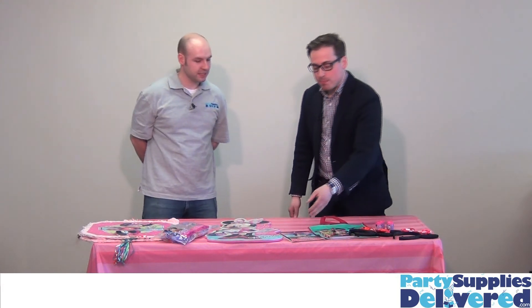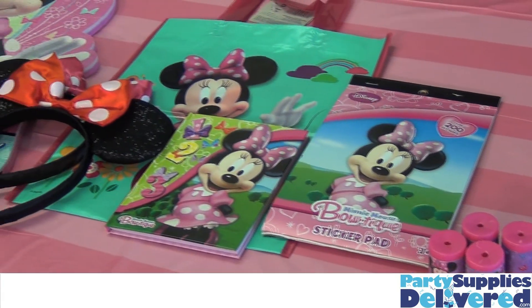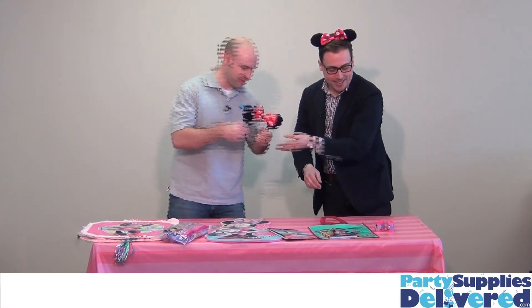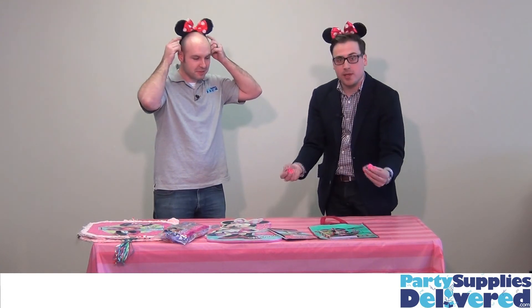This is Minnie's Boutique, correct. And we've got everything you need to have fun with for all the kitties. We've got our mouse ears — both the pink and red bows on these, both options. Aaron chose the pink.